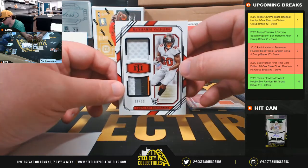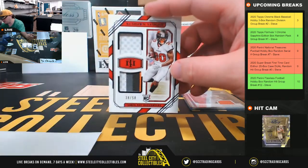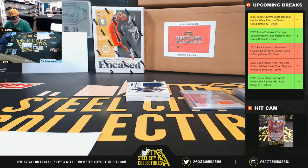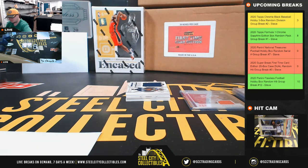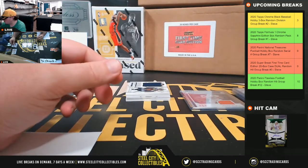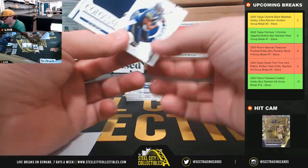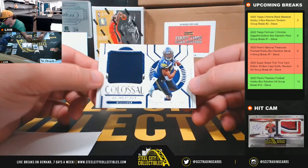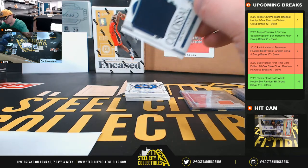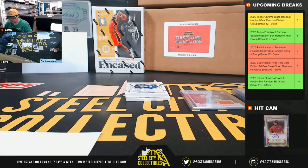Nice patch on the bottom here — this is Keyshawn Vaughn dual relic, thirty-eight of fifty, goes to Matthew. Colossal Materials — DK Metcalf, fifty-three of ninety-nine. Number three going to Vincent.